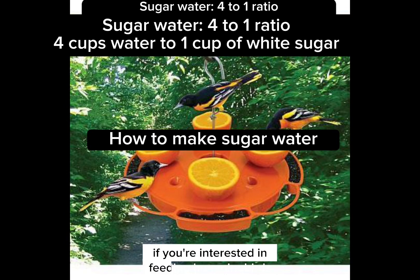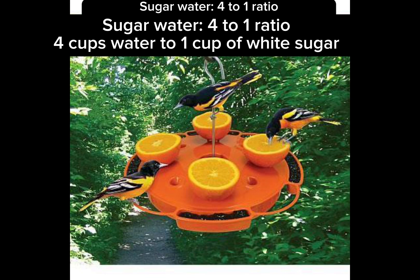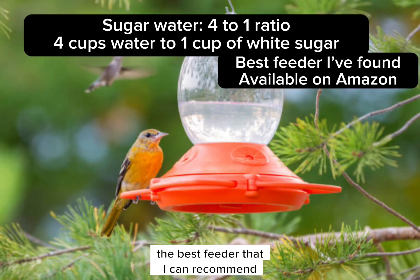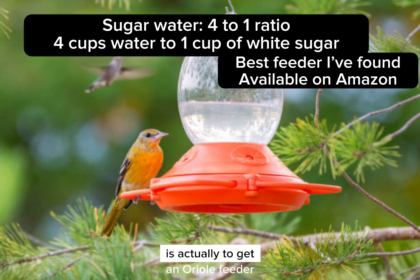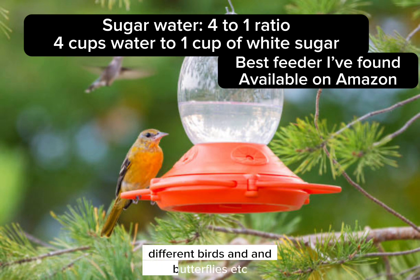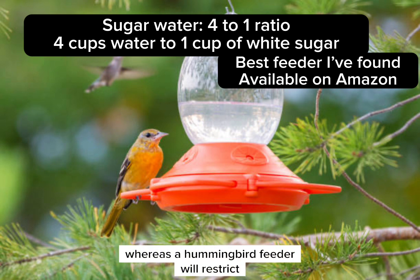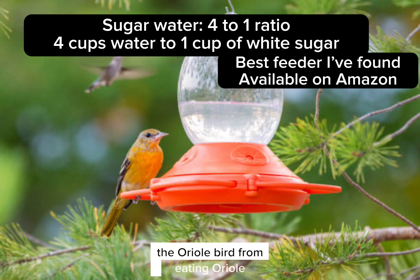If you're interested in feeding hummingbirds, orioles, butterflies, and some bees, the best feeder I can recommend is actually an oriole feeder. An oriole feeder will cover all of those different birds and butterflies, whereas a hummingbird feeder will restrict the oriole bird from eating.